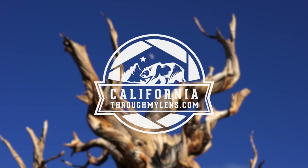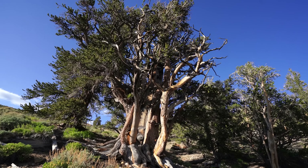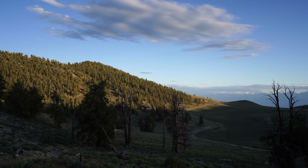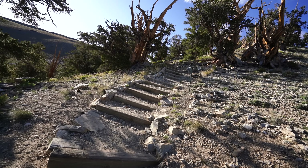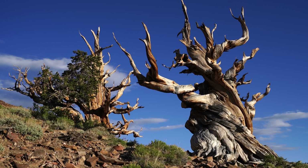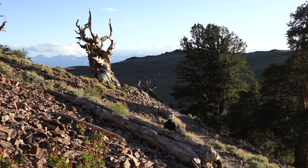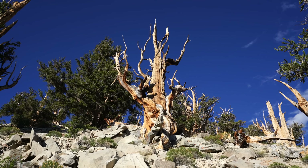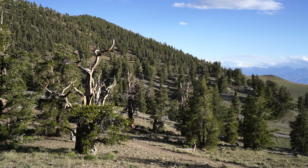Hey everyone, Josh from CaliforniaThroughMyLens.com. Today we're in the Ancient Bristlecone Pine Forest hiking to the Discovery Trail. The forest was set up to protect many of the world's oldest trees, which live in a sparse landscape from around 10,000 to 11,000 feet in the White Mountains. It's not uncommon for these trees to reach ages of up to 4,000 years old.